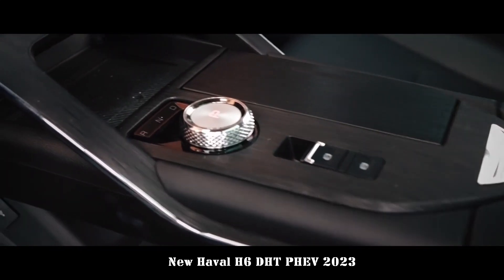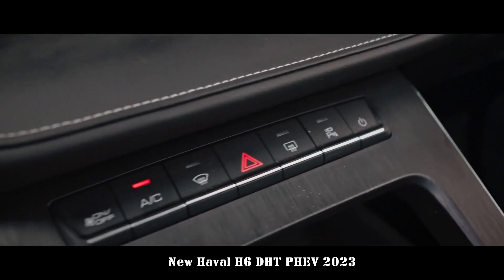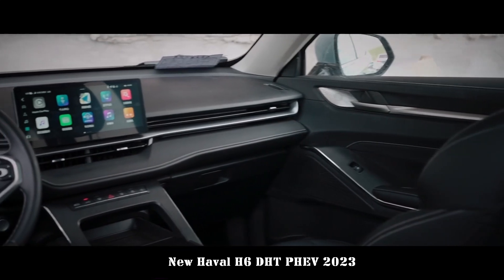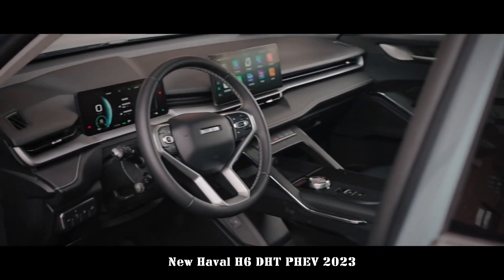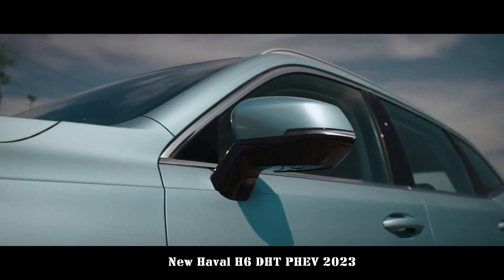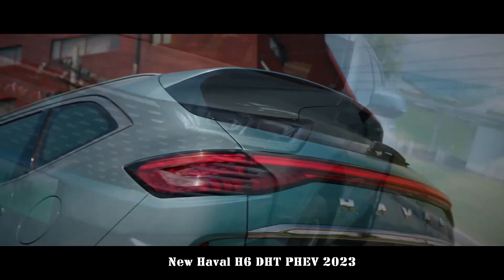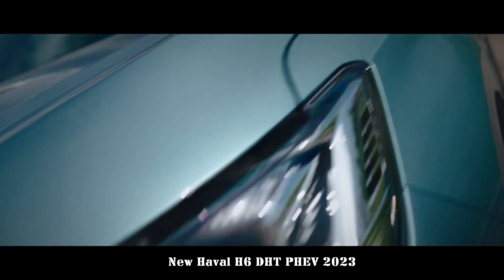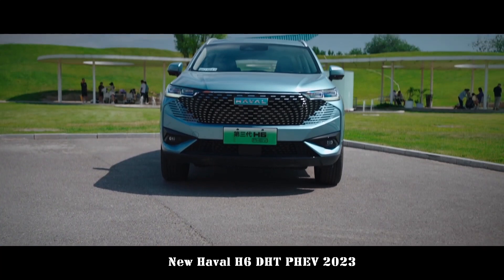Compared to fueled models, the tail badge is a very distinctive feature, adding a DHT hybrid logo. The general design style of the interior is fundamentally difficult to distinguish from fuel vehicles. This is mainly because the creation of a technological atmosphere is improved.